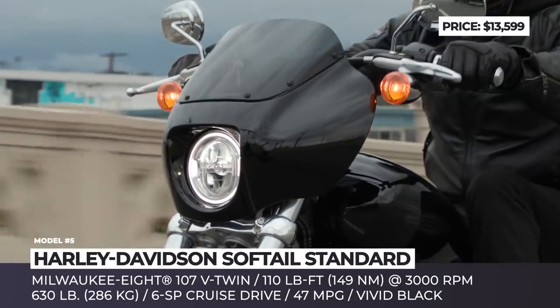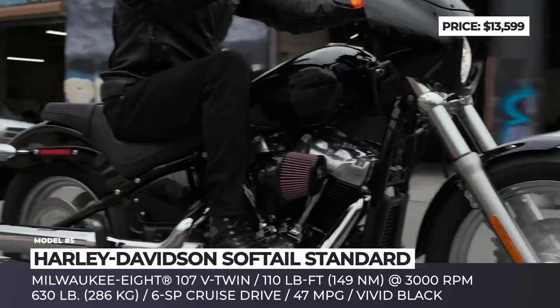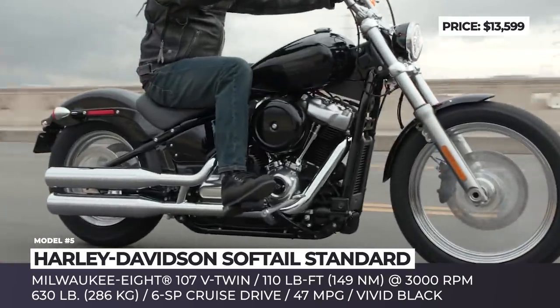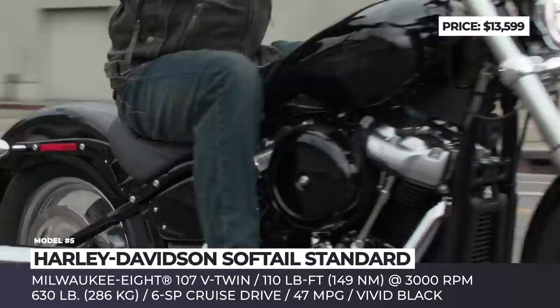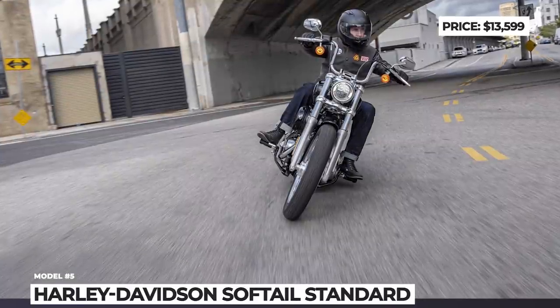As for customization opportunities, Harley offers Performance, Coastal, Day Tripper and Touring packages. The Performance package includes the Screaming Eagle Stage 2 Milwaukee 8 engine upgrade that gives a significant boost in power, while the latter three mostly improve the comfort attributes of the bike.